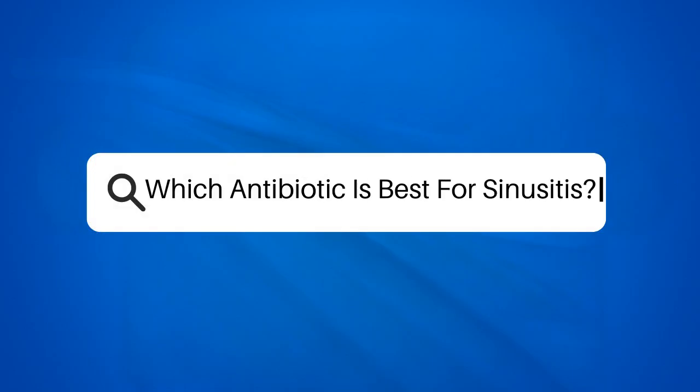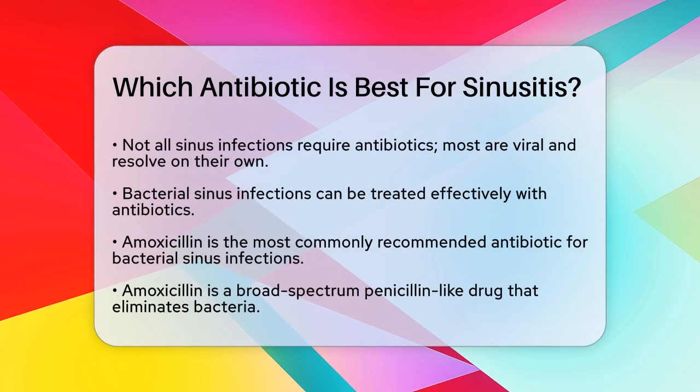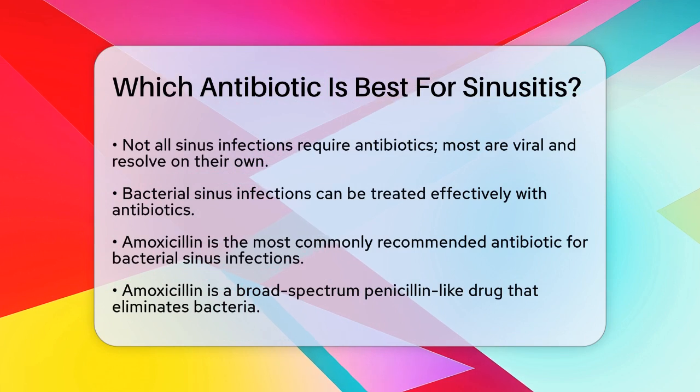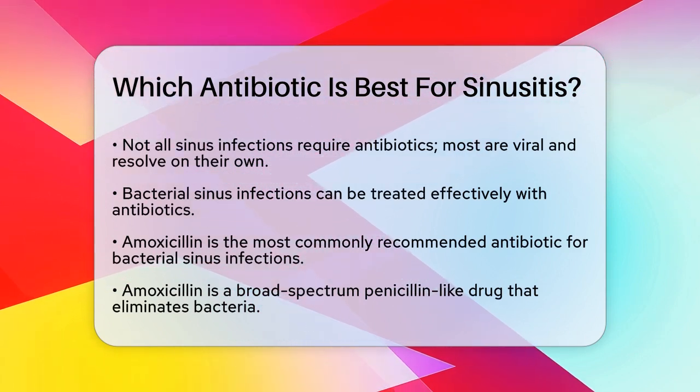Which antibiotic is best for sinusitis? If you're struggling with a sinus infection and wondering which antibiotic is the best to treat it, you're in the right place. Let's break down the details to help you understand your options.